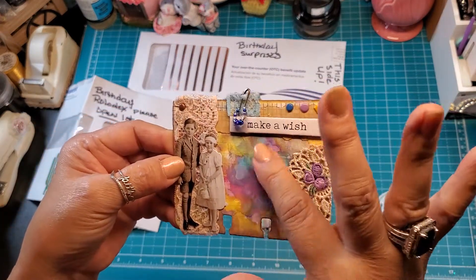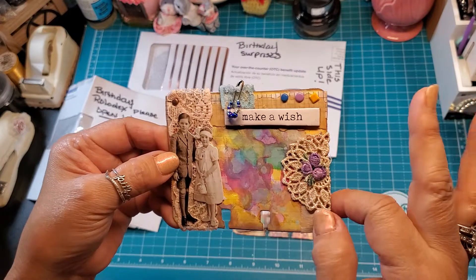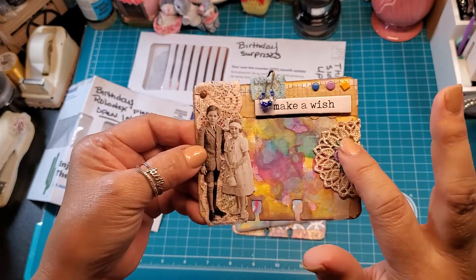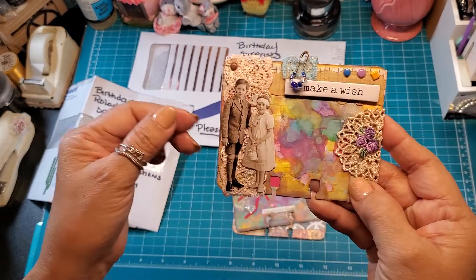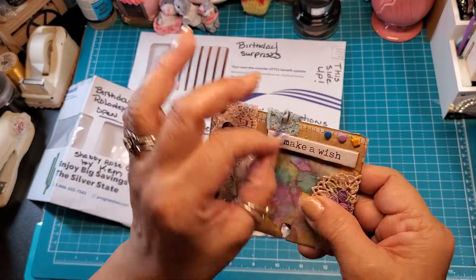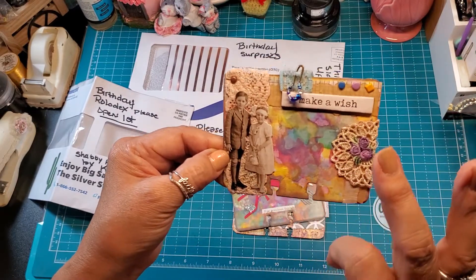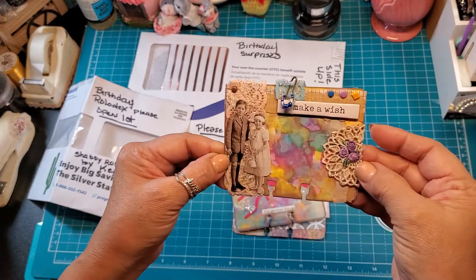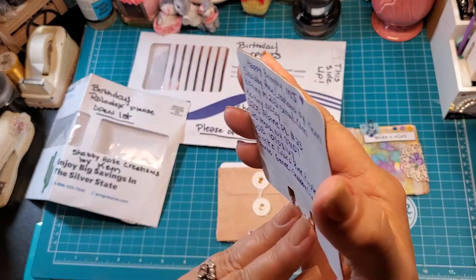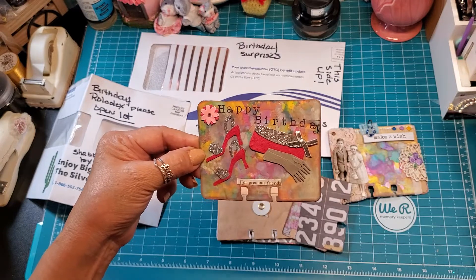Oh, pretty! I love the colors and the inks she used. She put a little French doily, a little embroidered flower, some brads — and the paper dolls from Tim Holtz. Isn't that cute? She made more than one, and it says 'Happy Birthday for precious friends.' Oh, how cute! She did the same thing on another one — I love the colors, they look like watercolor.